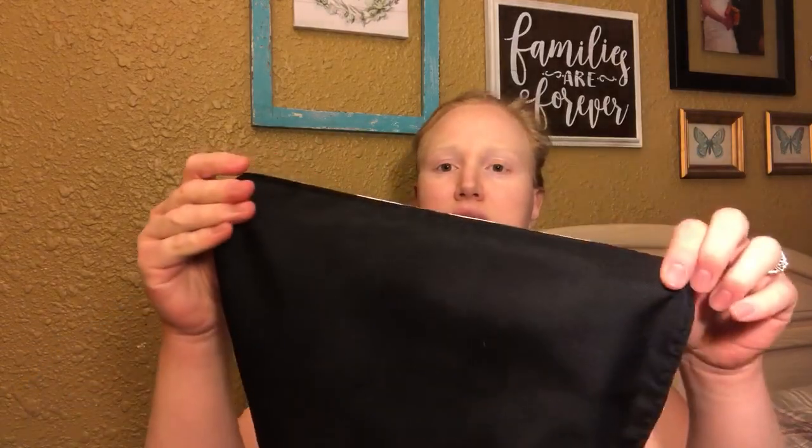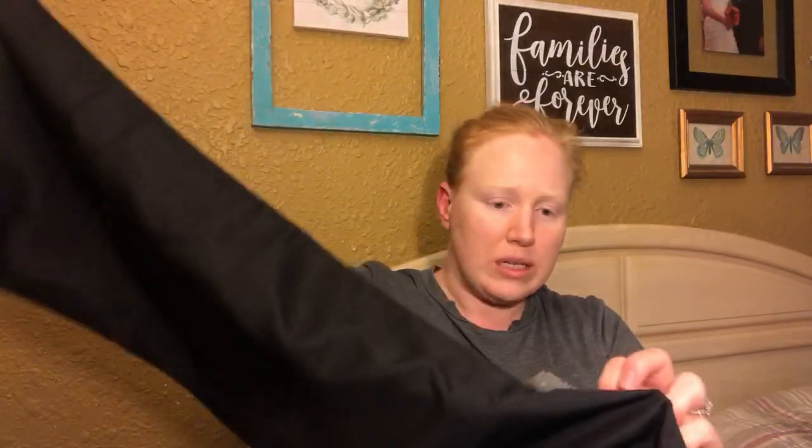Moving right along, the next store I stopped at was a Savers. I just found a couple of things. The first thing I found is this table runner — it is super long with white and black buffalo check on the front and solid black on the back. It was $2.99, which I thought was a great price. I like to add a little buffalo check here and there — it goes nicely with the farmhouse rustic decor as well as vintage decor.